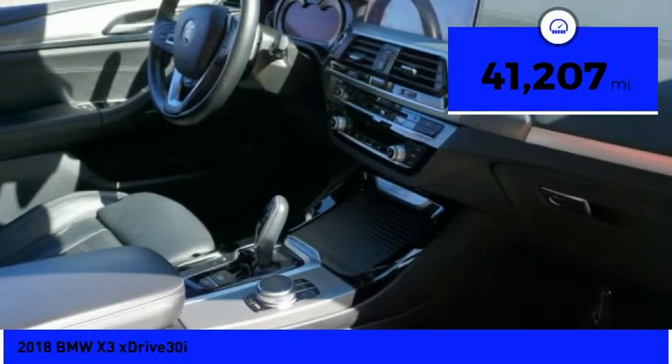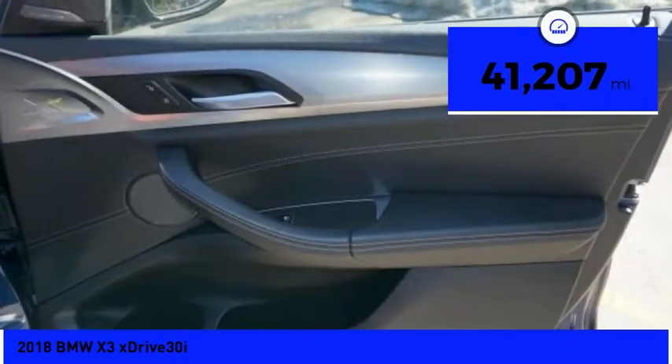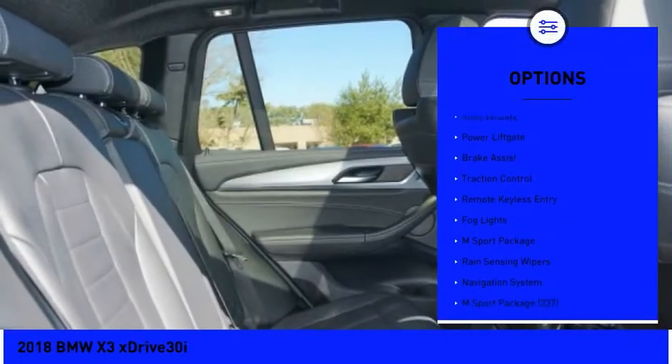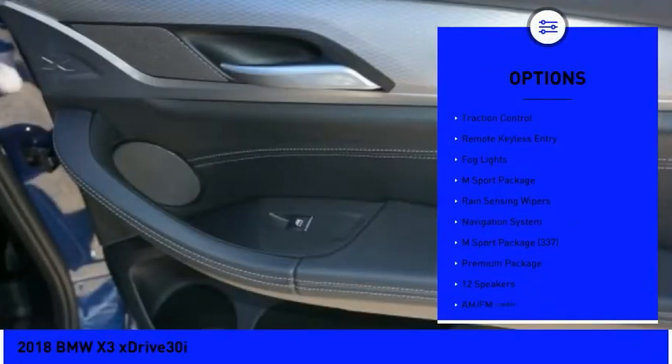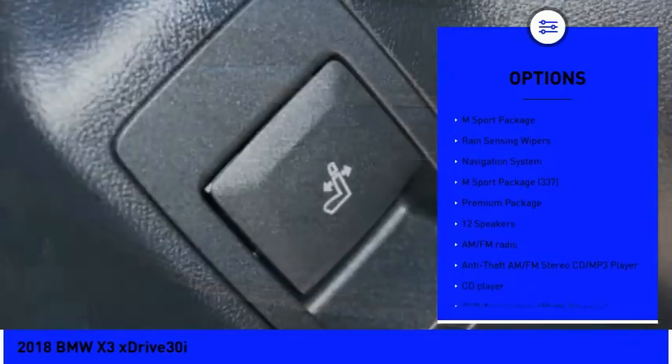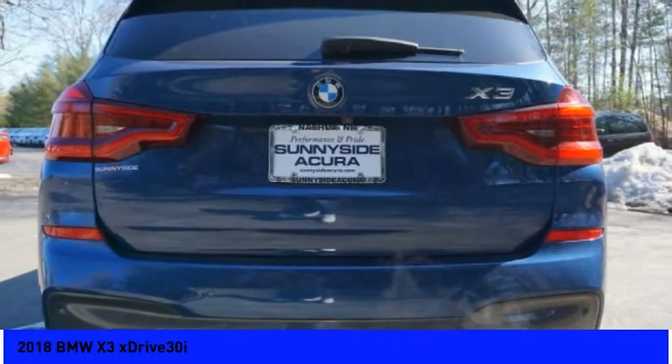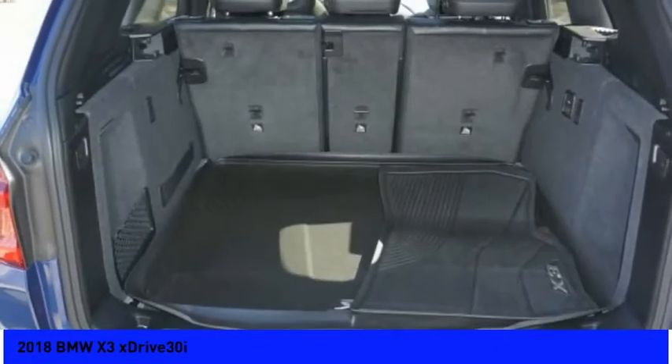This vehicle has less than 45,000 miles. Here are some of this vehicle's great options: panoramic moonroof, electronic stability control, alloy wheels, power liftgate, brake assist, traction control, remote keyless entry, fog lights, M-Sport package, rain-sensing wipers.